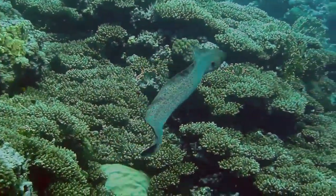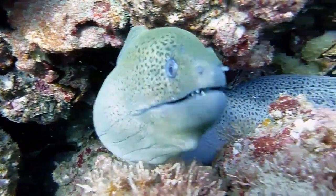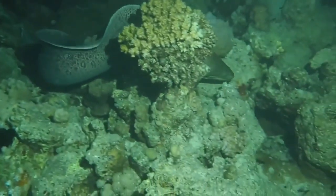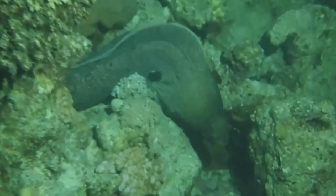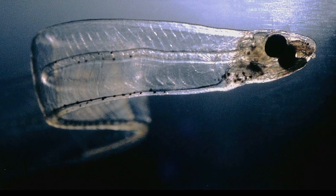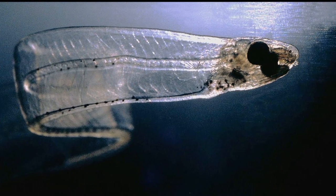Eels reach sexual maturity at around 3 years of age. A female will lay her eggs in a safe area and a male will fertilize them. It takes 30 to 45 days for the eggs to hatch. The newly hatched larvae will drift with the ocean current until they develop into young adult eels.